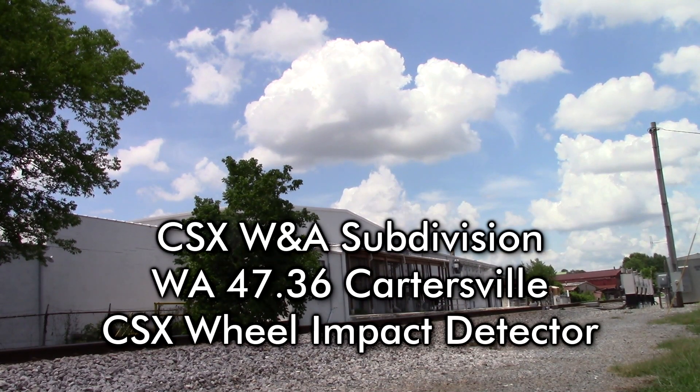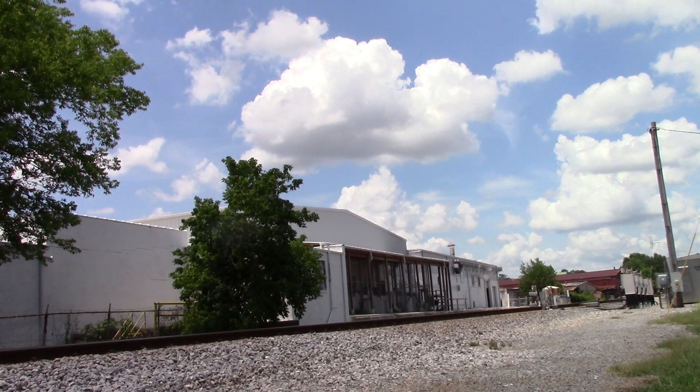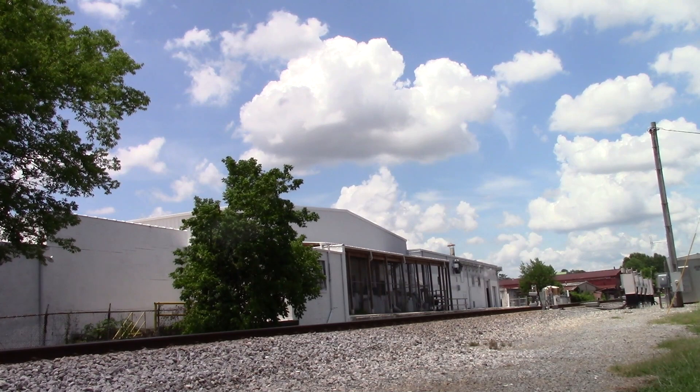CSX Impact Detector, mile post 47.36, track 1, southbound. No defects. Repeat: no defects. Total axle count 76. Impact detector out.